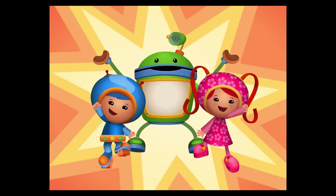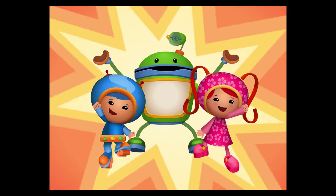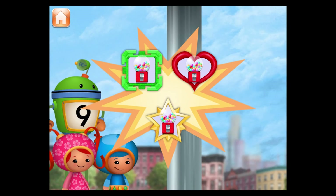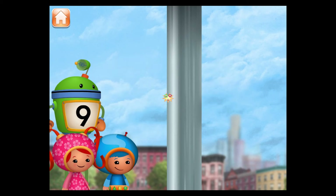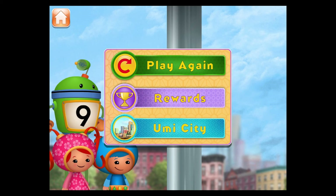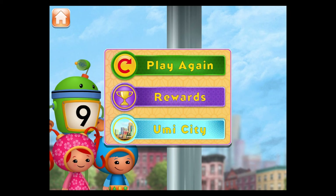We're mini! We're mighty! We're built for math! Umifriend, you're mighty good at math. Time to pick your bubble bags. Play again. You can see the badges you've collected in the headquarters. Go back to Umicity.